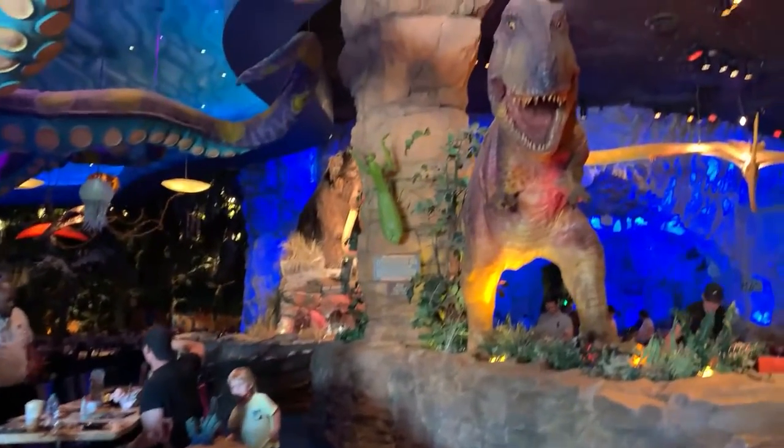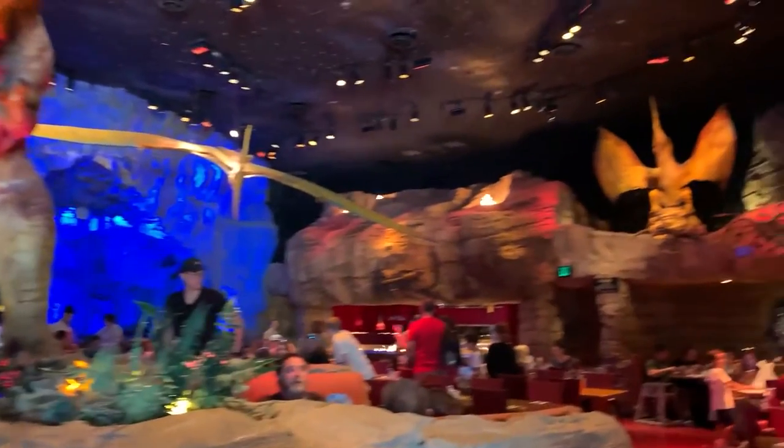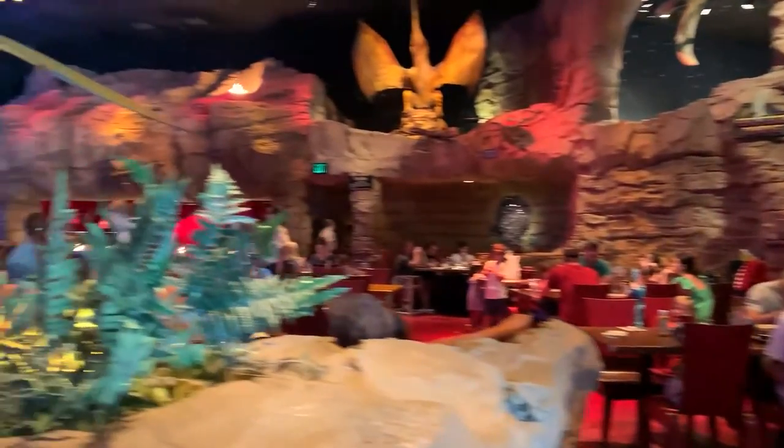When you walk in, you're immediately going to be faced with a little T-Rex looking at you — you can see the eyeballs moving and the little hands up there. You've got the fire section over here, you've got the pterodactyls, and you've got the big fire point where your food is cooked back there.